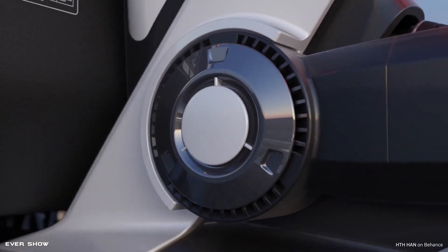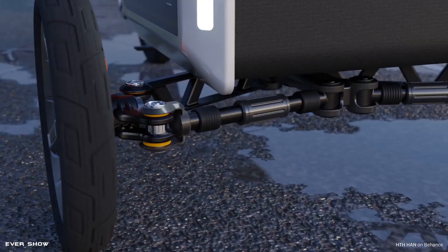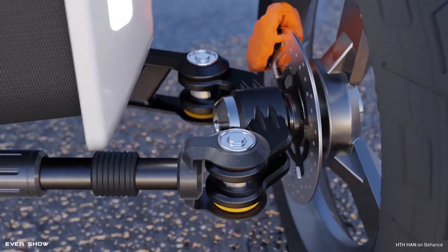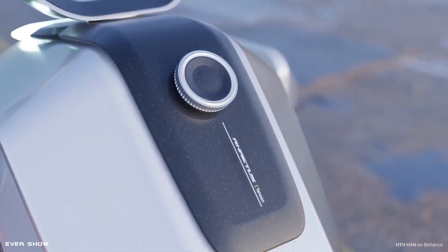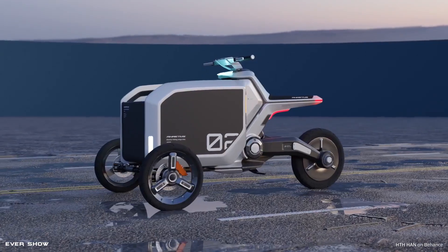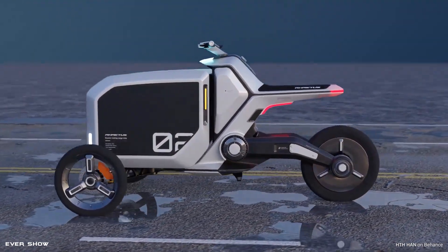RATUS is a concept electric folding cargo trike that provides you with a multi-purpose vehicle. The storage space is large enough to carry your groceries, pets, and perhaps children. It offers an innovative concept that turns a standard bike into a small cargo bike in just a few seconds.